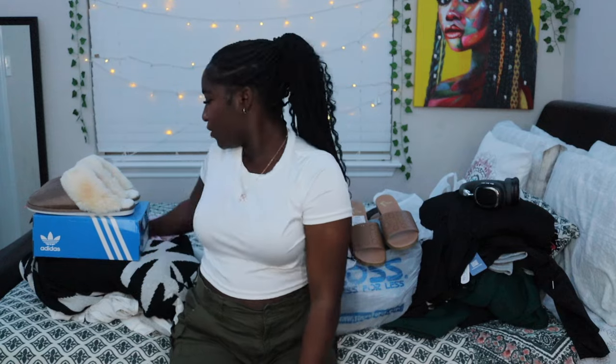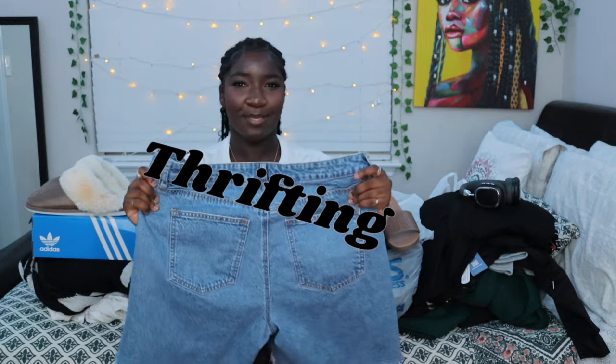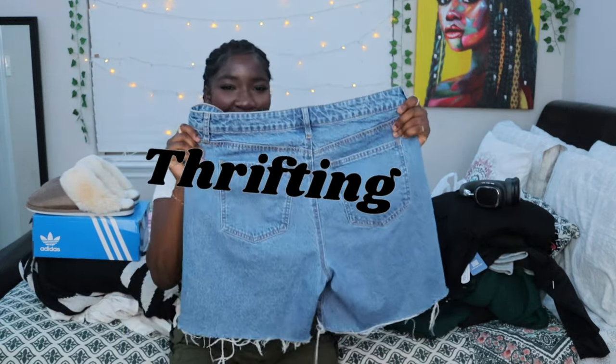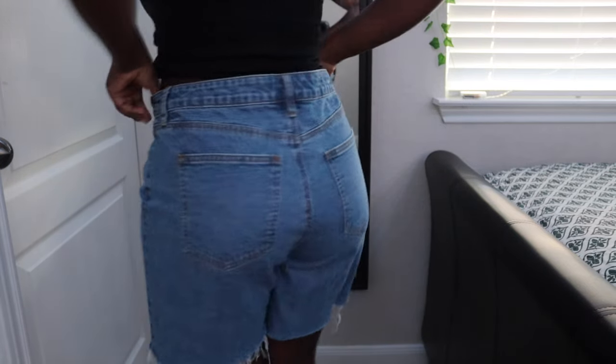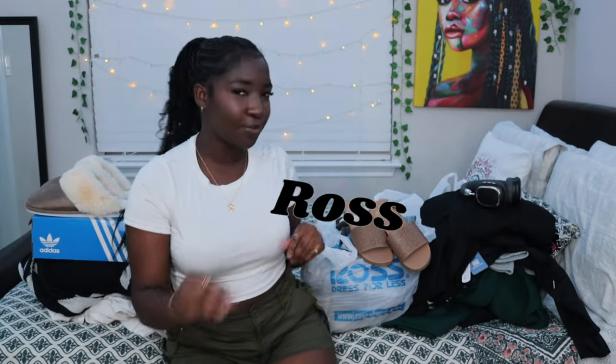We're gonna start off with the smaller things and work up to bigger amounts. First up, I have a pair of cute blue jorts I got thrifting — this is the only thrifting item I got. They'll go good with the shoes I'm gonna show y'all. I also want to get a lot more thrifted pieces.